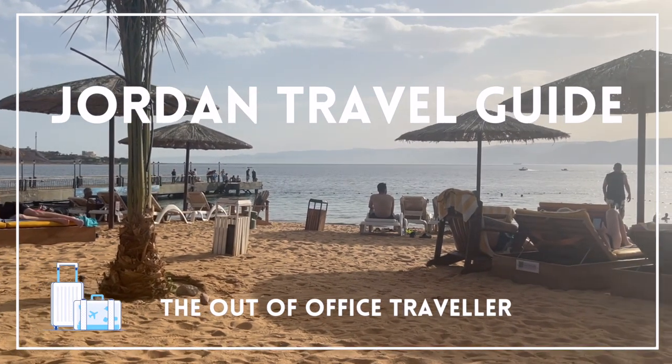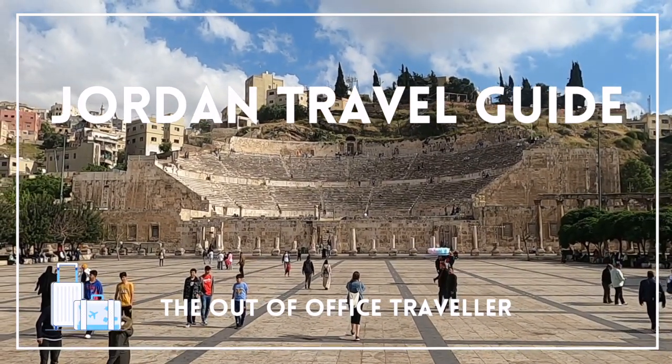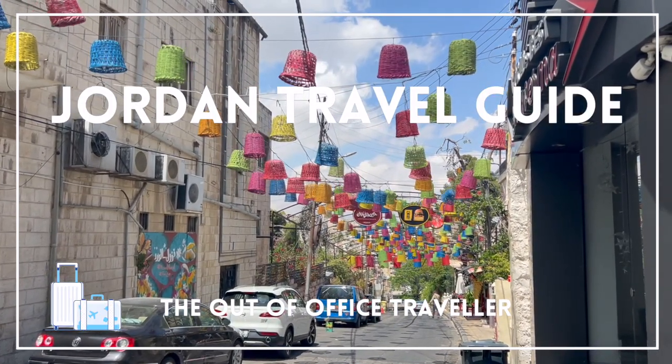This one only cost me five days out of the office. I took a seven-day group tour through Jordan in May of 2023 — a great way for an introduction to a country and a chance to make some new friends.